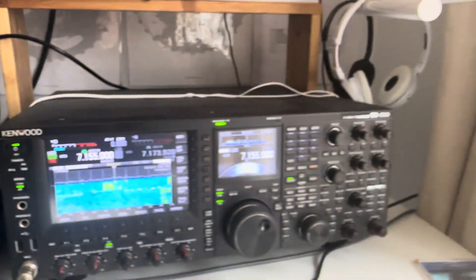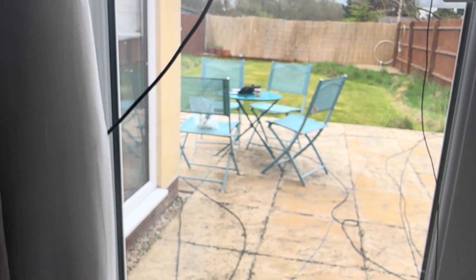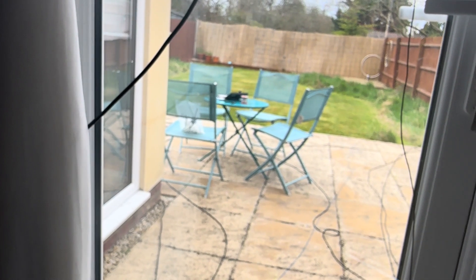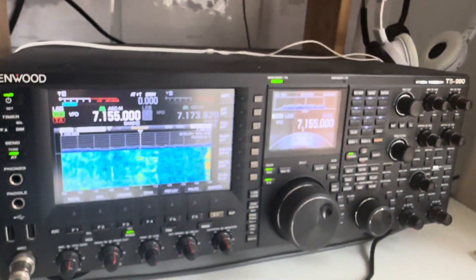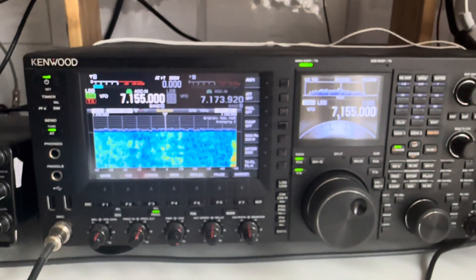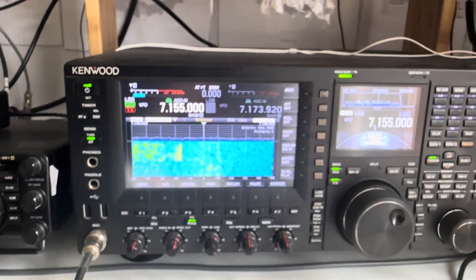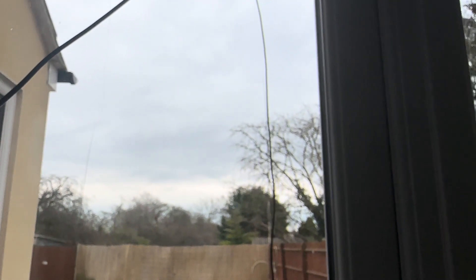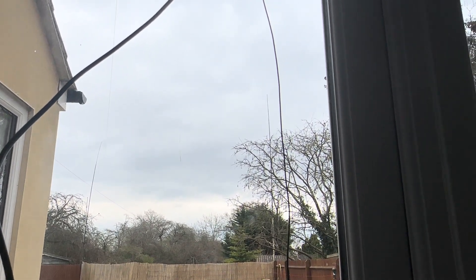Those matching values — 1:1 on 40 meters, 1.5:1 on 20, 1.4:1 on 80, and 1.3:1 on top band — are probably about as good as I've ever achieved. So I'm really happy with that. Thank you Storm Dara for the opportunity to completely rebuild my antenna and end up with a better compromise than I had previously. The beauty of doing it this way is that it only cost me 10 quid — that's the kind of antenna upgrade I like. For 10 quid it's a no-brainer.